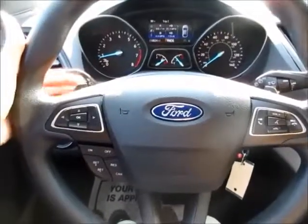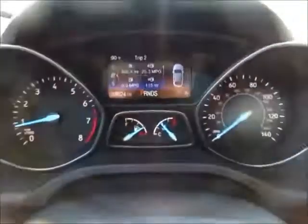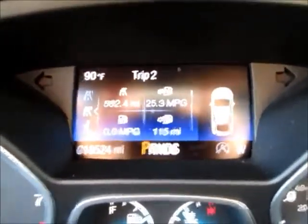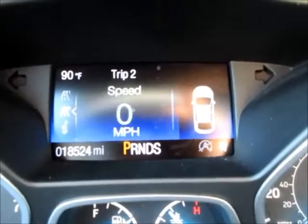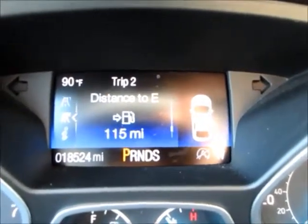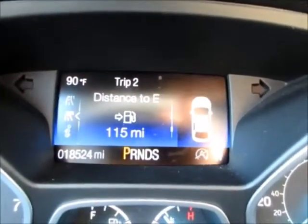On the steering wheel we have paddle shifters on the back and cruise control buttons. This directional pad controls the menus on the four-inch color LCD screen that tells you what's going on with your vehicle — average miles per gallon, distance until empty, when you need your oil changes, things like that. Currently 18,524 miles on the odometer.